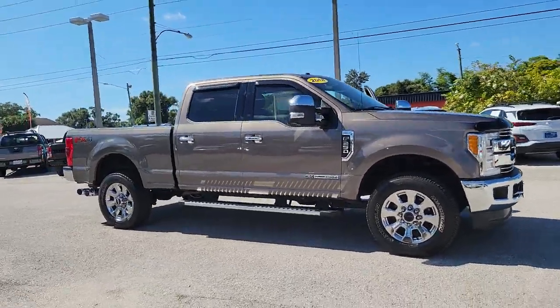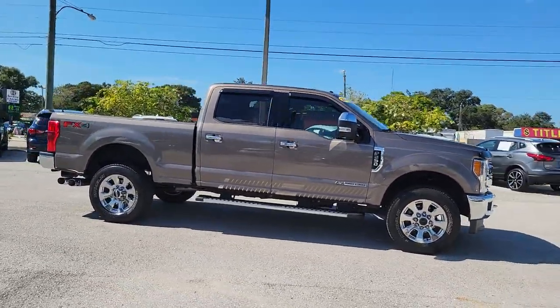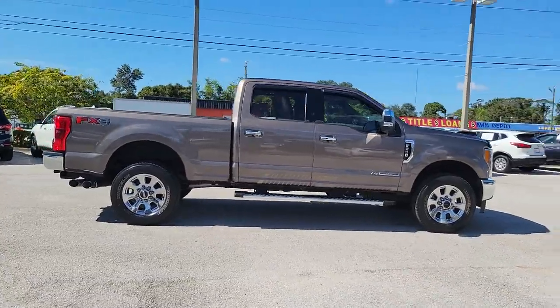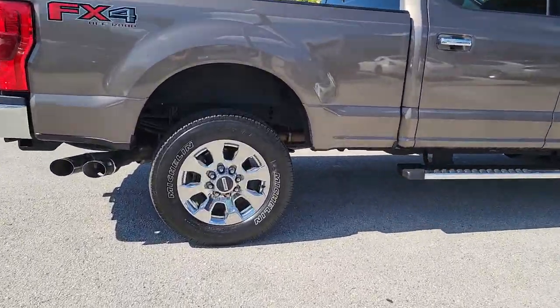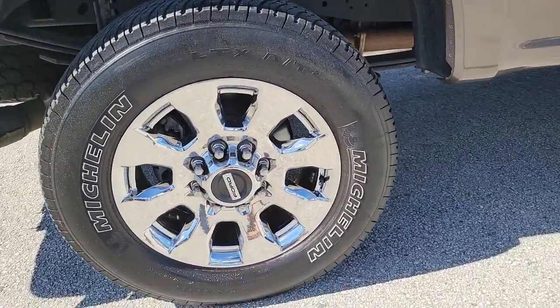Get into a car with value. 2018 Ford F-250, with less than 70,000 miles on the odometer — this vehicle stands out from the rest. If you're going to do it, do it right.